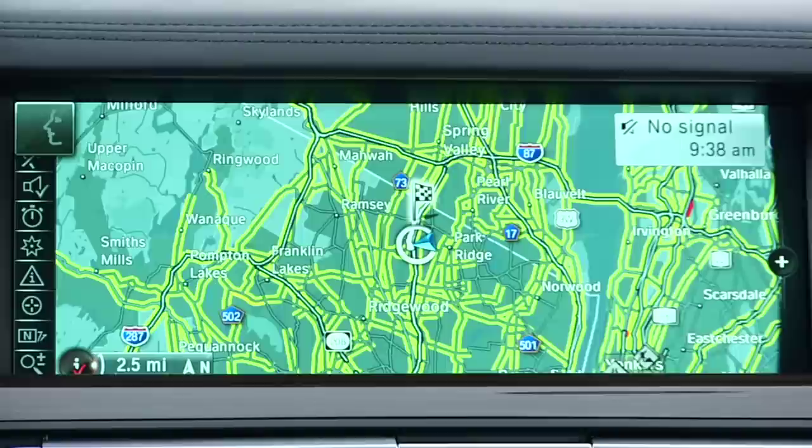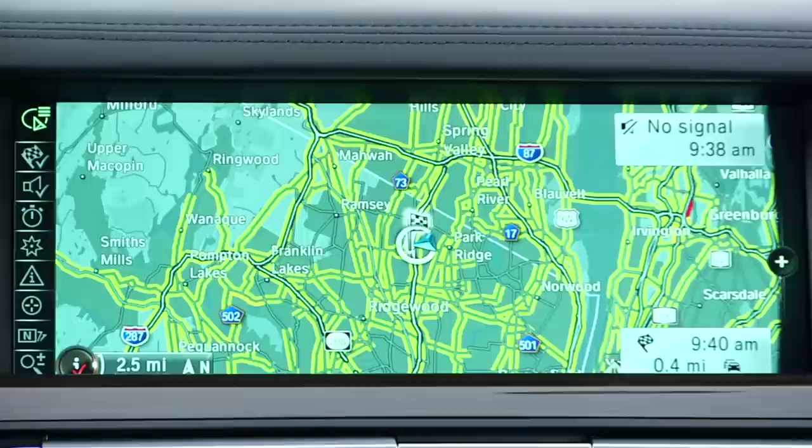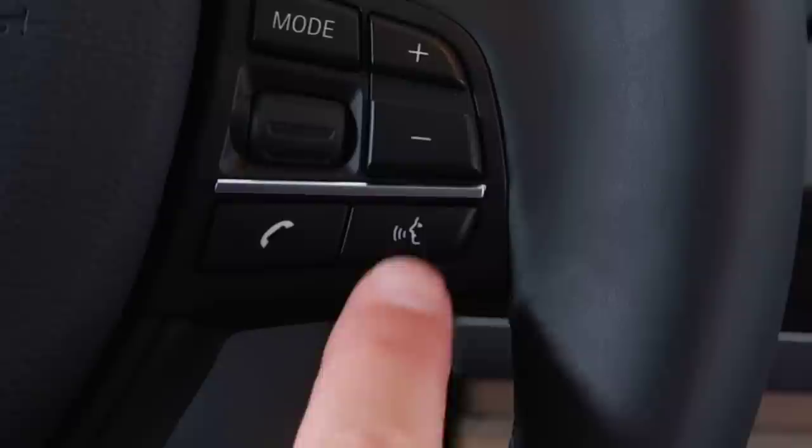Once you've completed a selection, you will hear another chime indicating that the system is no longer waiting for a command to be made. At any point, you can press the speech button and then say "voice commands."